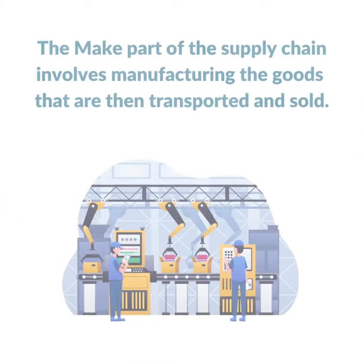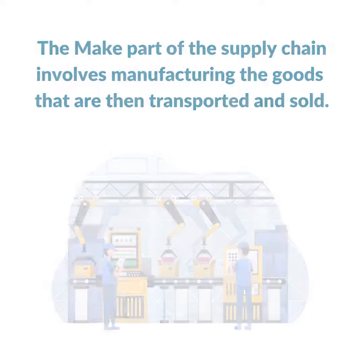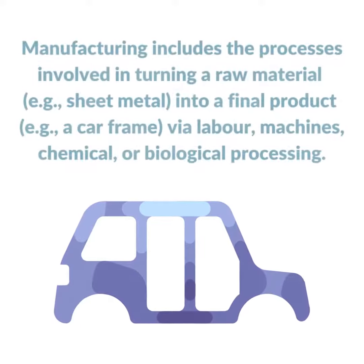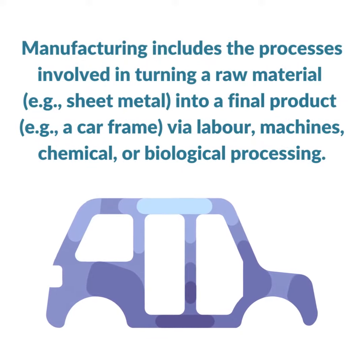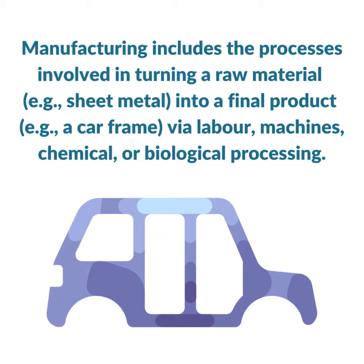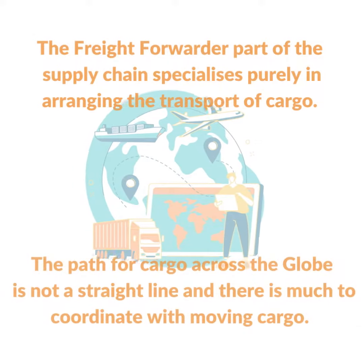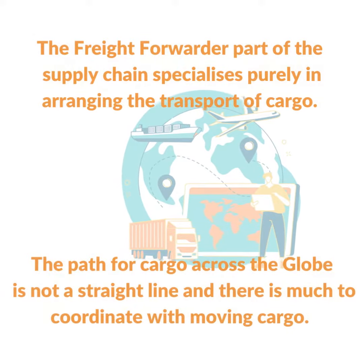The make part of the supply chain involves manufacturing the goods that are then transported and sold. Manufacturing includes the processes involved in turning a raw material, for example sheet metal, into a final product, for example a car frame, via labor, machines, chemical, or biological processing.